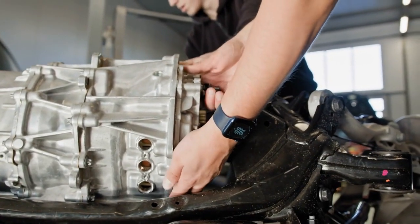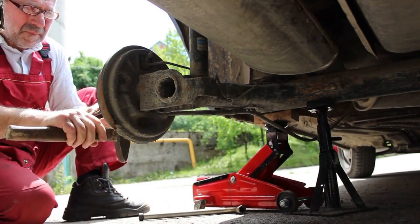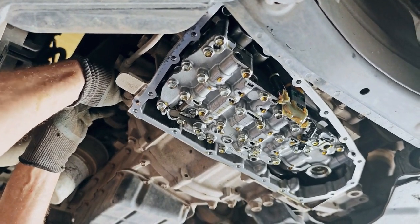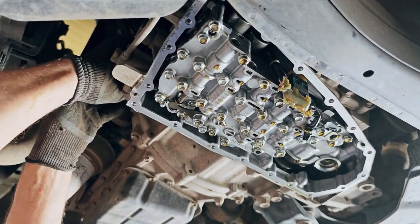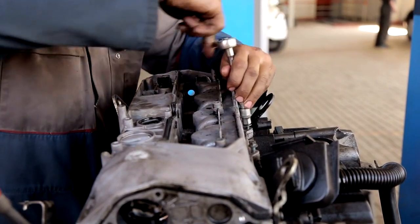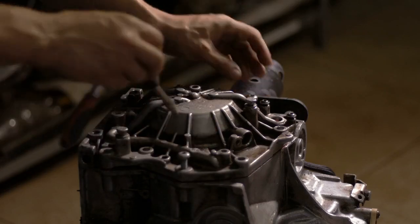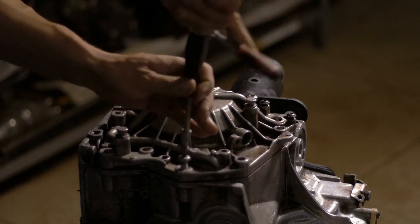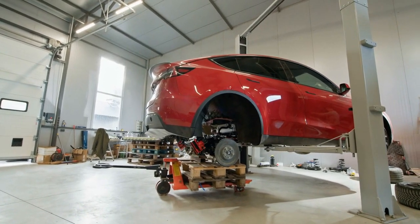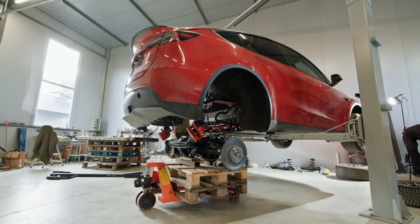Reliability and Durability Comparison. Both the 2024 and 2025 transmission systems have been engineered to withstand the rigors of daily driving. However, the 2025 model introduces new materials and technologies that enhance durability. It features upgraded bearings and seals that reduce friction and wear over time, as well as advanced cooling features that help prevent overheating during prolonged use, ensuring a longer lifespan. While both models are built to last, the 2025 system offers a slight edge in reliability.